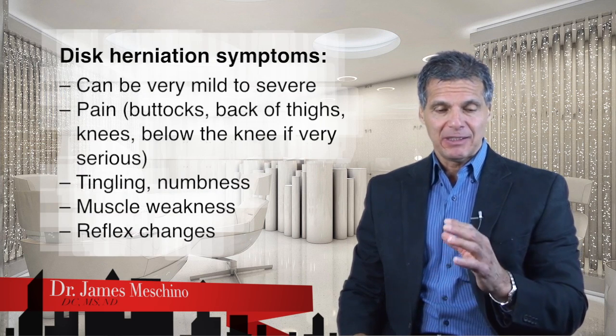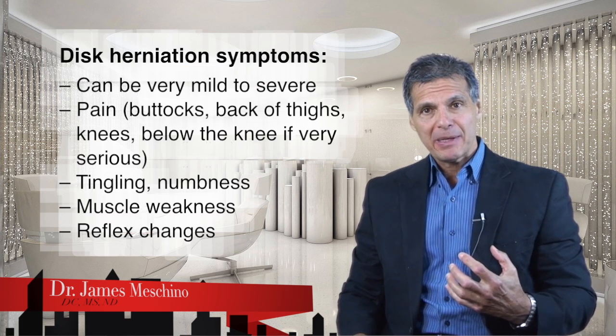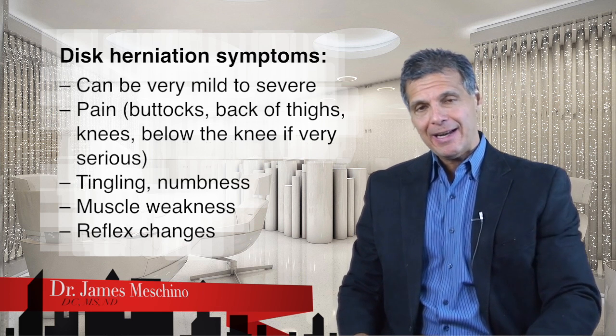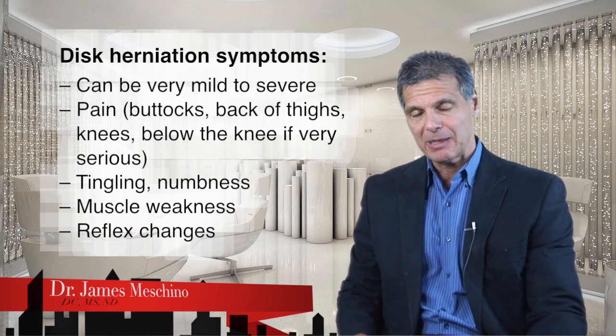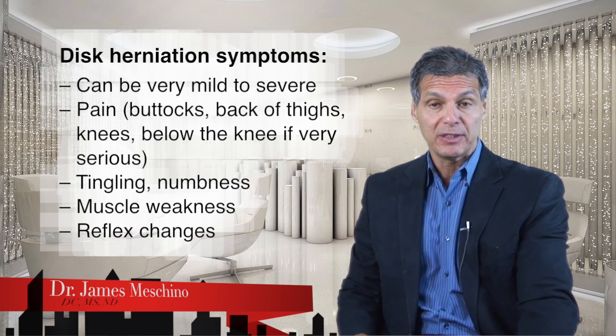With low back disc herniation, there are symptoms that can be very mild to very severe, such as not only back pain, but also pain in the buttock, pain down in the back of the thigh, pain that reaches the knee, and then it becomes a more serious situation if the pain goes below the knee. This is when you start to really suspect there may be some herniation going on. It can also go down to the foot.